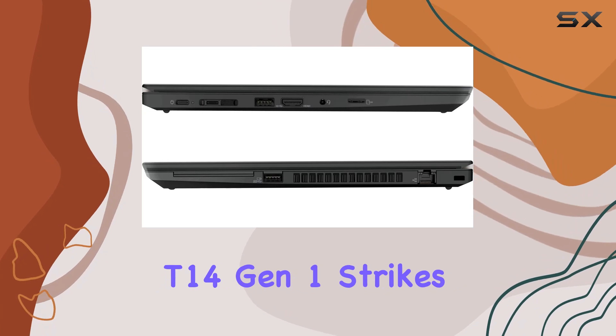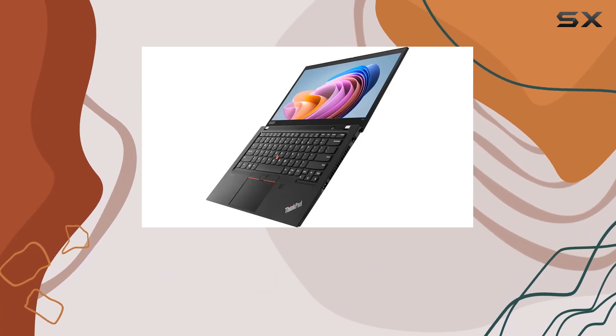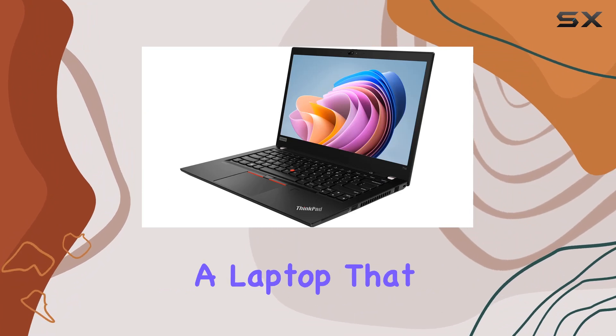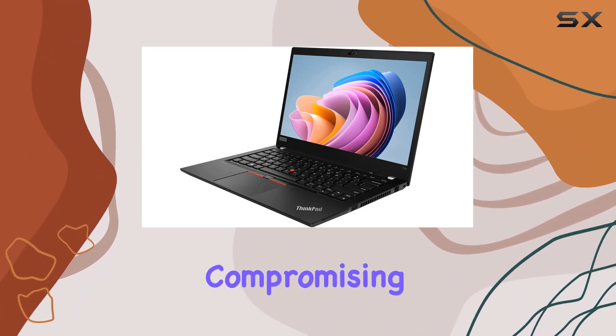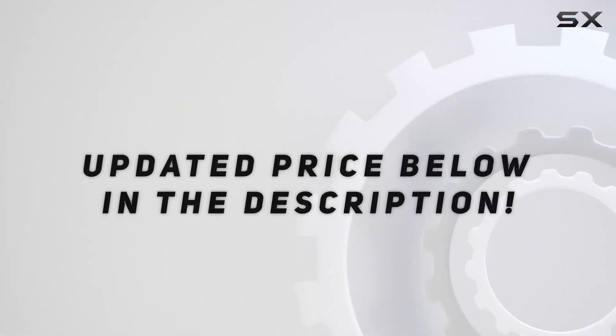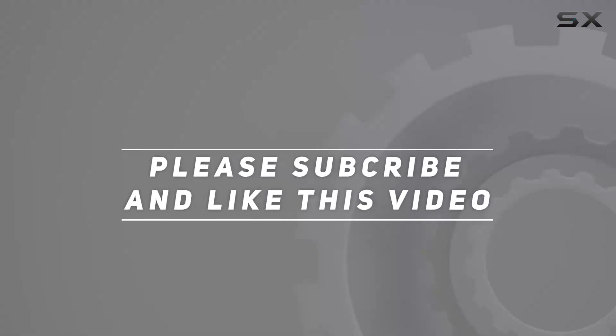In summary, the Lenovo ThinkPad T14 Gen 1 strikes a balance between power and portability. It's a reliable companion for those seeking a laptop that can handle demanding tasks without compromising on user experience. Check out the video description for the updated price, and thank you for watching.